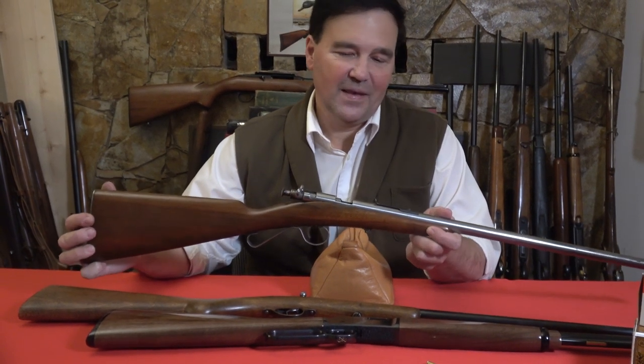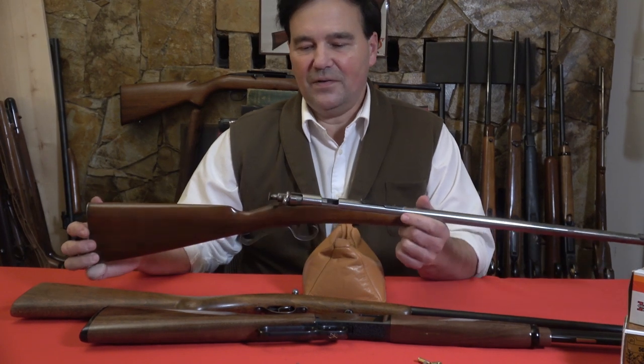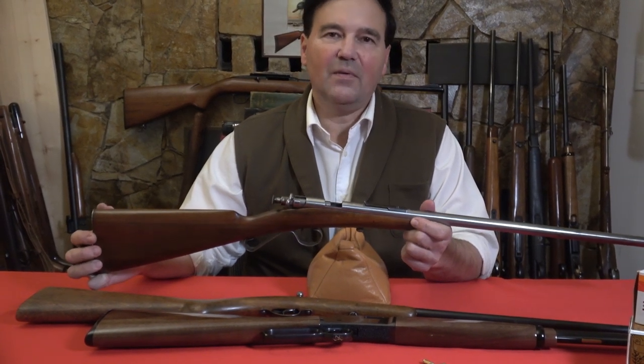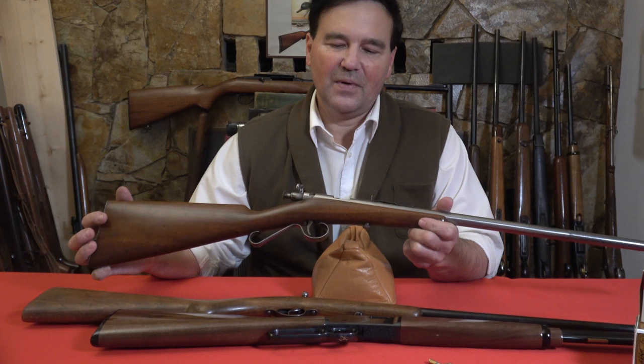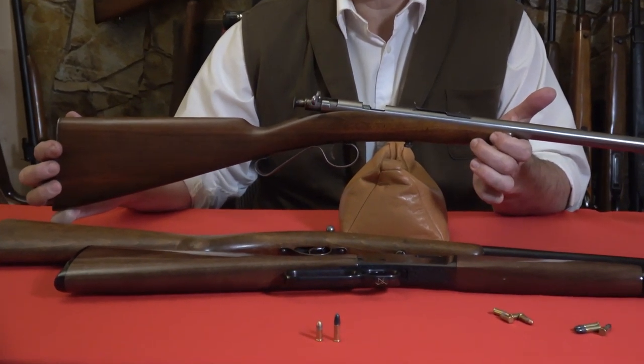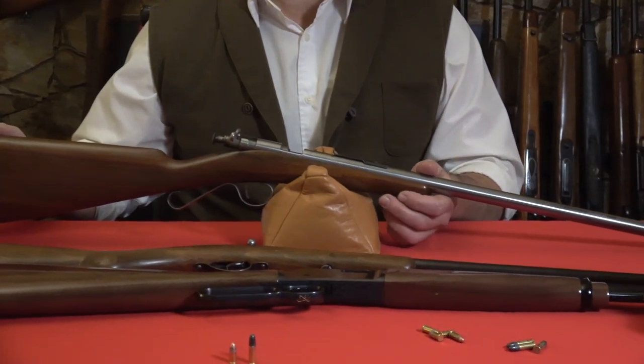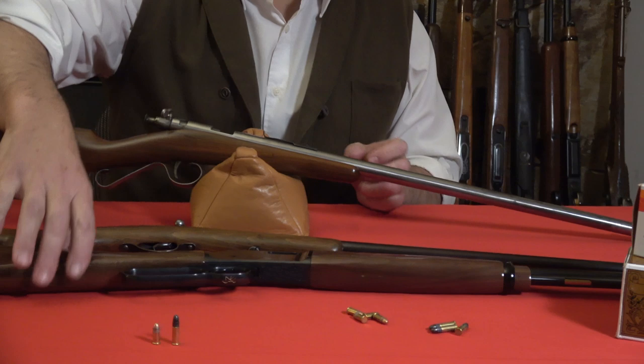I haven't had this very long but what an entertaining little gun. When you handle it, it may remind you of a Rascal — the newer rifle is called a Rascal, a very small .22. I have some other rifles on the table I'll quickly show you before I talk about this one.